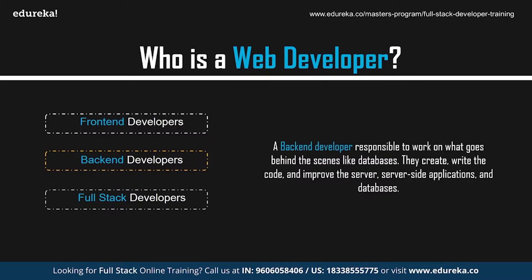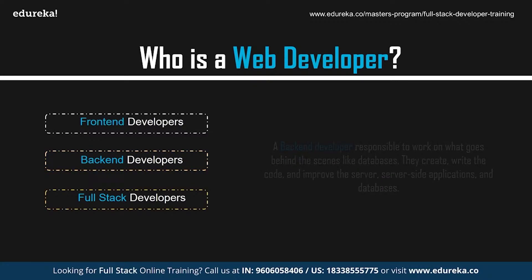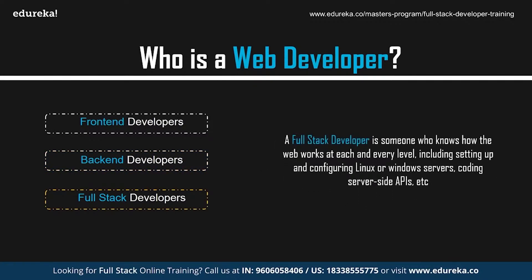Back-end developers study industry trends, create or improve back-end processes and codes, and work with others to design a better program. A full-stack developer is someone who has a good understanding of how the web works at each and every level, including setting up and configuring Linux or Windows servers, coding server-side APIs, running the client-side of the application using JavaScript, operating and querying the databases, and structuring and designing the web page with CSS and JavaScript.